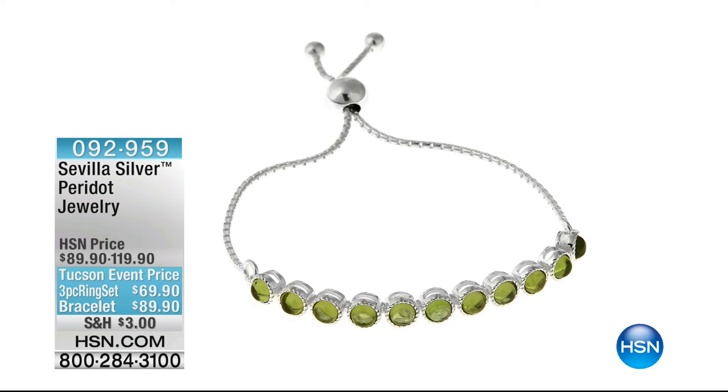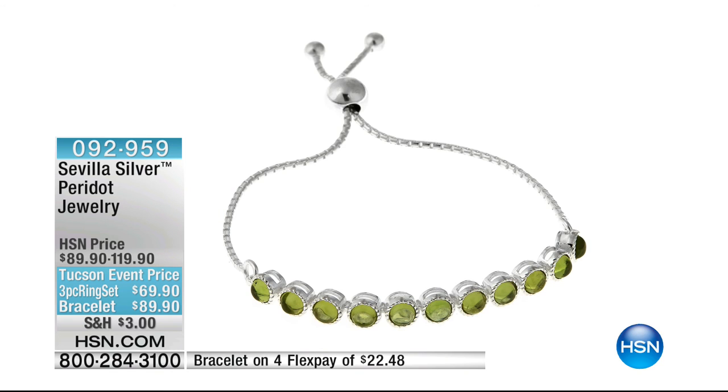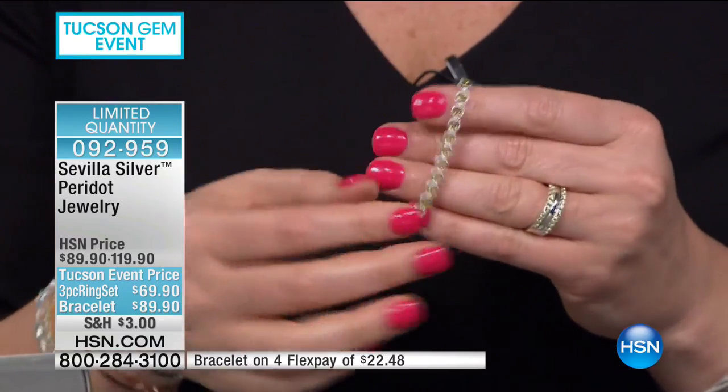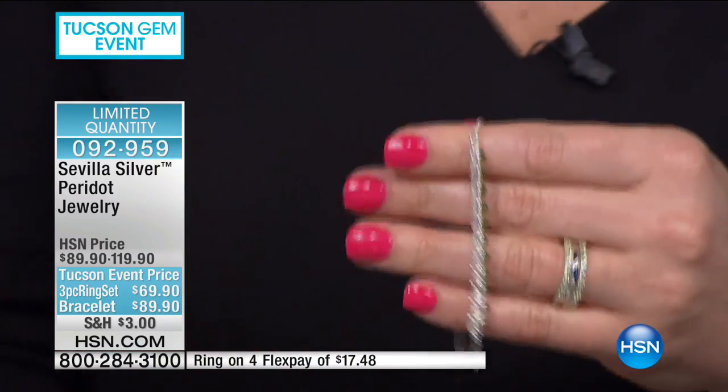We want to share with you how rare it is to be able to bring real gemstones to you from Italy — it's almost impossible because it is so much more expensive to manufacture there than anywhere else. These are Italian-made, beautiful peridot gemstones.